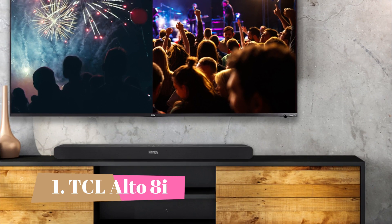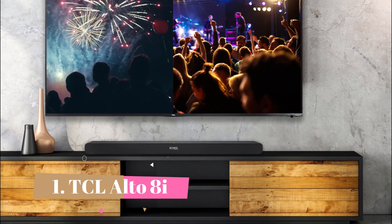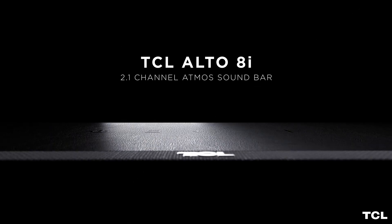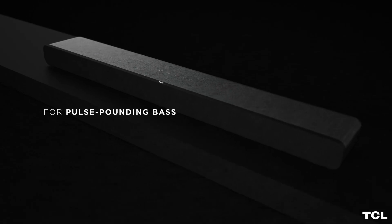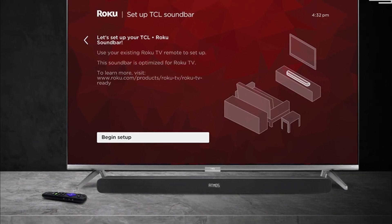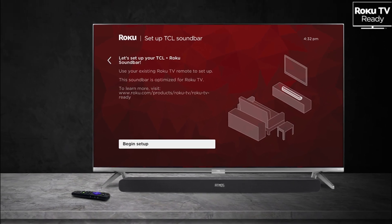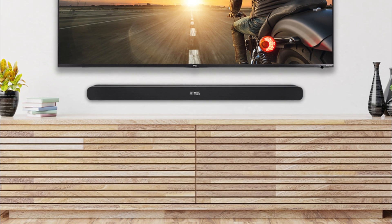Number 1: TCL Alto 8i. This standalone 2.1 setup is one of the few bars in this price range that supports Dolby Atmos content. While its performance isn't quite as impressive as the more premium models on the market, it's still a decent pick for wallet-conscious listeners. When you listen to Atmos content, the bar uses up-firing drivers to ricochet sound off the ceiling to create the illusion of height. It reproduces dialogue pretty clearly too, so you can follow the conversations in your favorite movies. Its standalone design is also quite useful for listeners who don't have a lot of space for a subwoofer in their room.